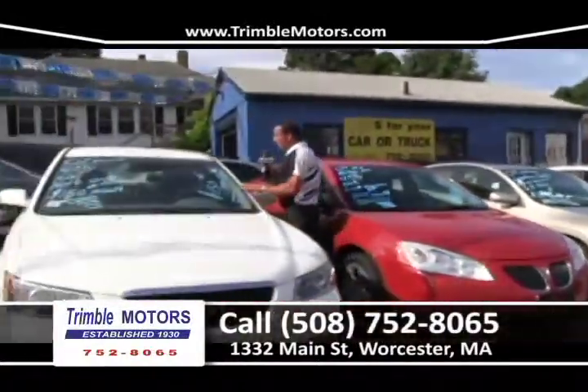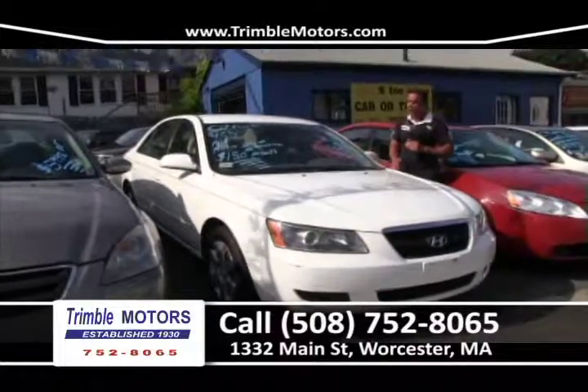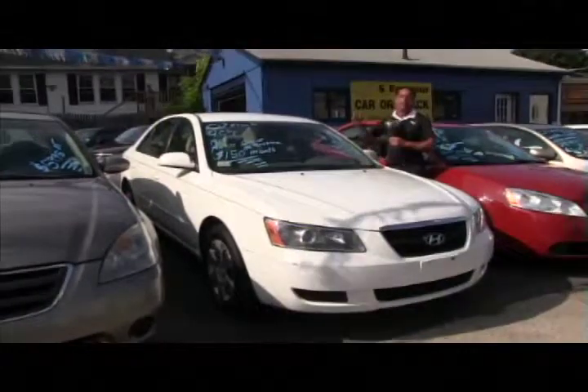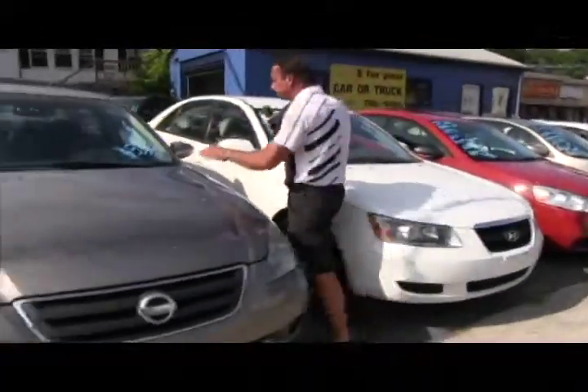2007 Sonata — we've got a lot of these in. Another great car: 4-cylinder automatic, windows, locks, cold air conditioning. $150 a month. For a 2007, you're driving a new body style car, getting a 4-cylinder, good miles, great gas mileage. We get it done down here at Trimble Motors, 752-8065.